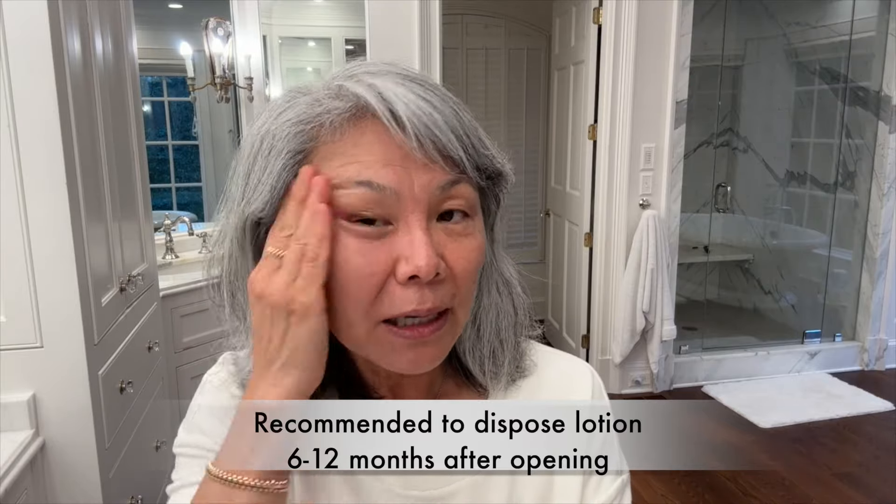Do you guys just keep using it if it seems like it's still okay? It's not like I'm dipping my fingers into it, and it just gives a little bit of sheer coverage. If you need heavy coverage, I don't think this is the thing for you. The other thing I just discovered on this trip — usually I get most of my makeup from the drugstore.